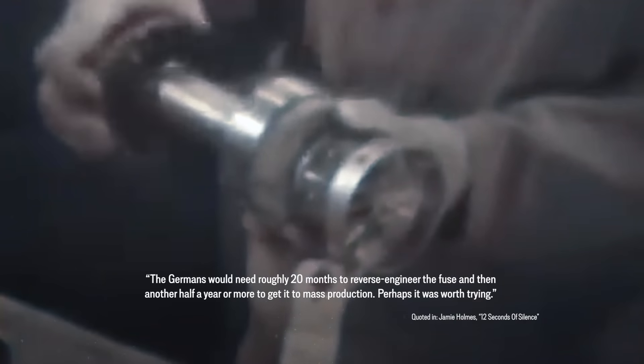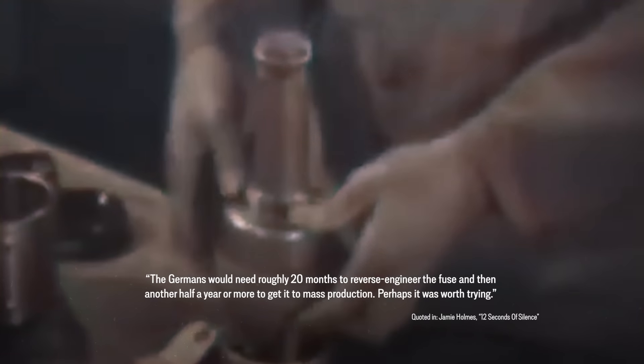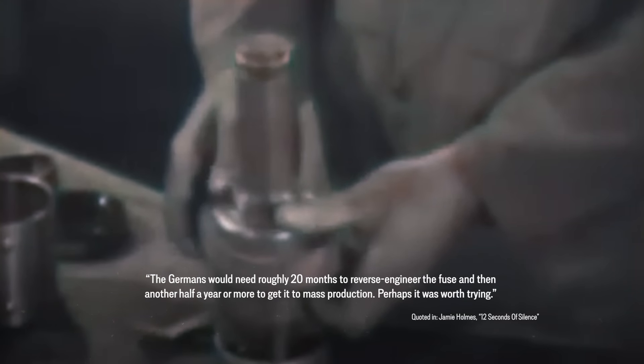The only problem that remained was that sometimes a truly unfortunate seagull would set off the shells mid-flight. Anyways, soon the usage in normal artillery operations was also discussed. In December 1944, just after the Germans had begun their Ardennes offensive, Tuve came forward and claimed that the Germans would need roughly 20 months to reverse engineer the fuse and then another half a year or more to get it to mass production. Perhaps it was worth trying.